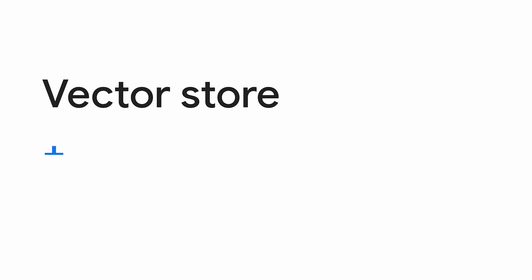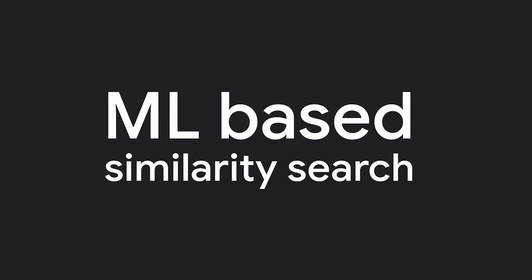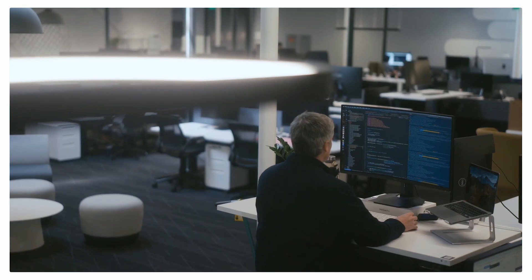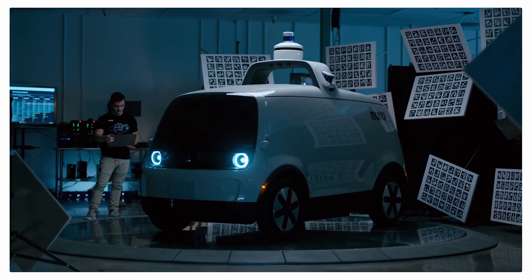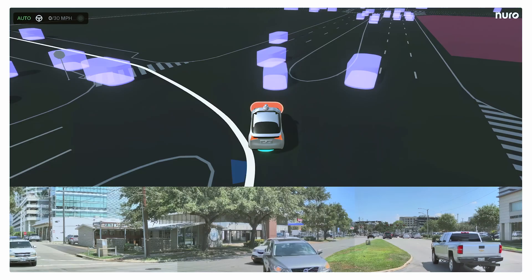The vector store, along with advanced indexing like scan, allow us to run ML-based similarity search. This really helps the autonomy team to quickly identify scenarios where the neural driver needs to learn and grow. This is a real win-win.